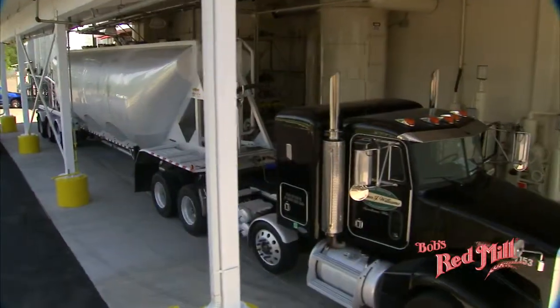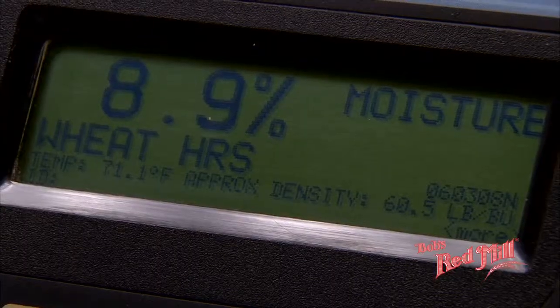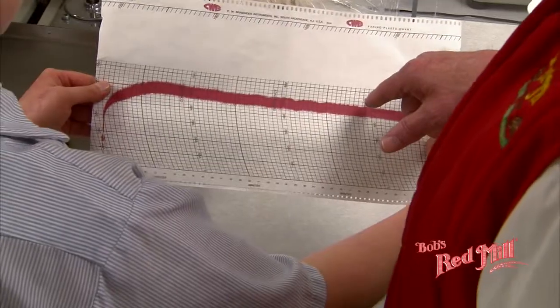When the grain arrives, our work begins. All of Bob's Red Mill flours, cereals and meals are tested during production to ensure the consistently high quality products our customers have come to expect.